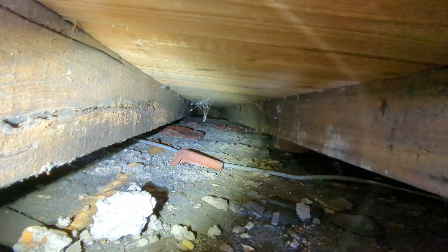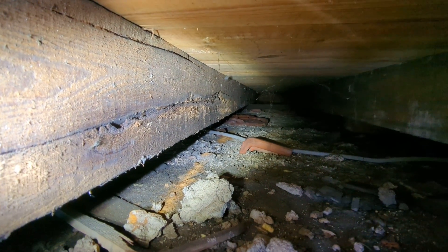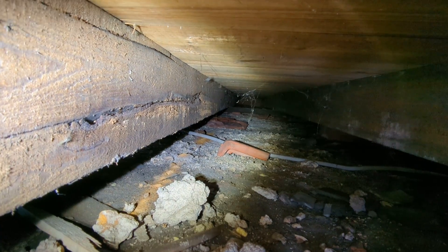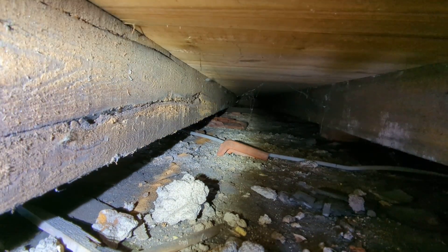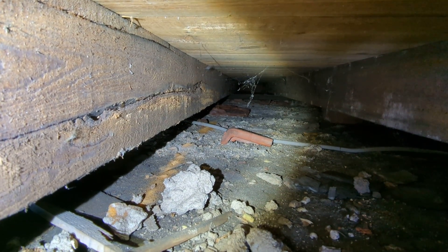It's predominantly one joist that's affected. My best guess is that the majority of that section of timber is made up of sapwood, and therefore it's more vulnerable to woodworm infestations or fungal decay. But in this case it's wood boring weevil.